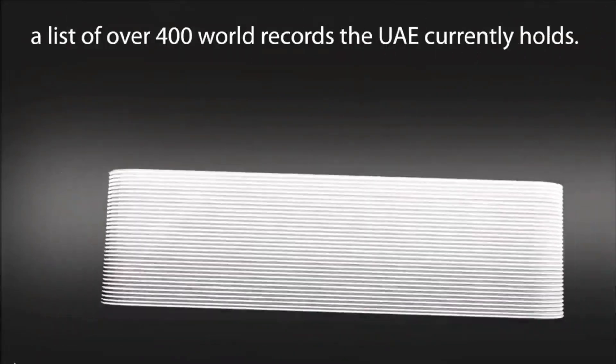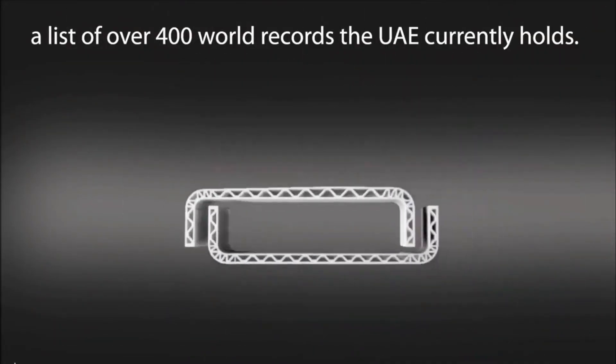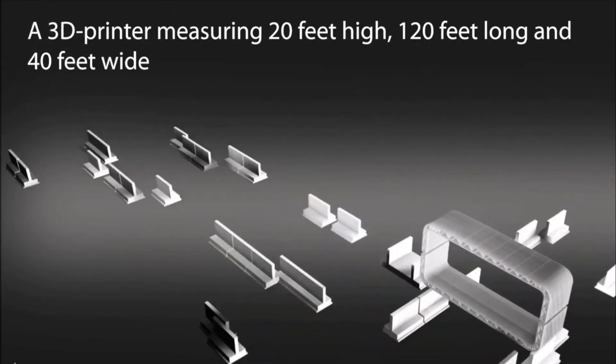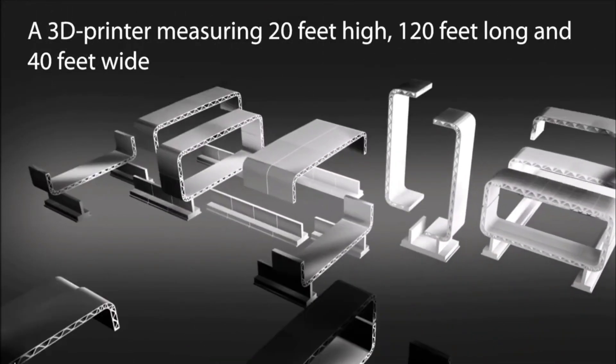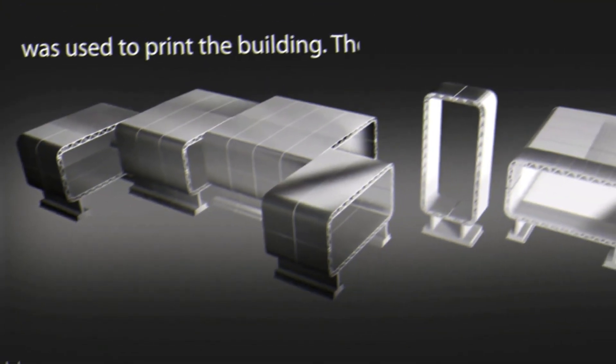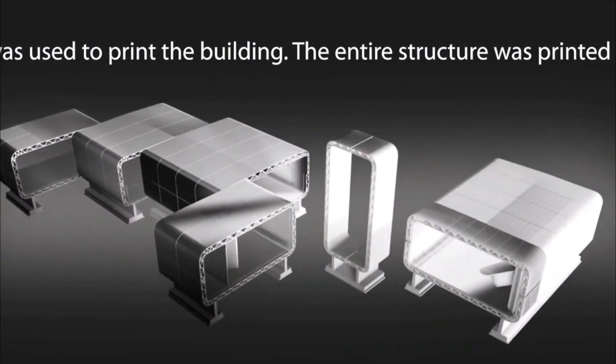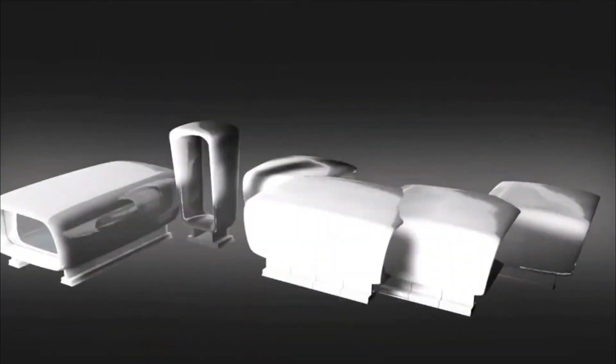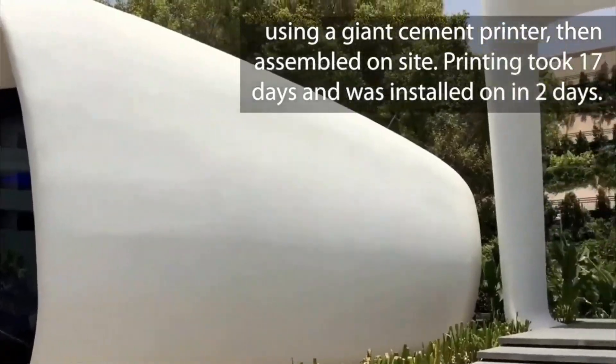Subsequent work on building services, interior, and landscape took approximately three months. As a result of this innovative construction technique, the labor cost was cut by more than 50% compared to conventional buildings of similar size, and wastage on site was minimized, which helped to reduce the overall environmental footprint of the project.